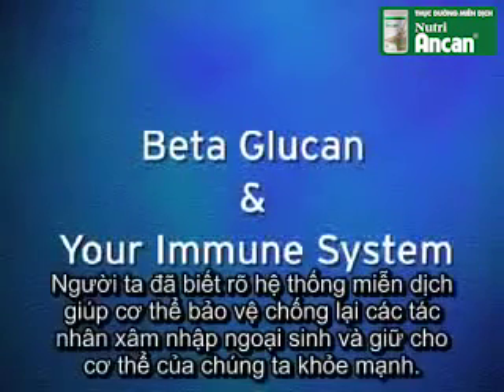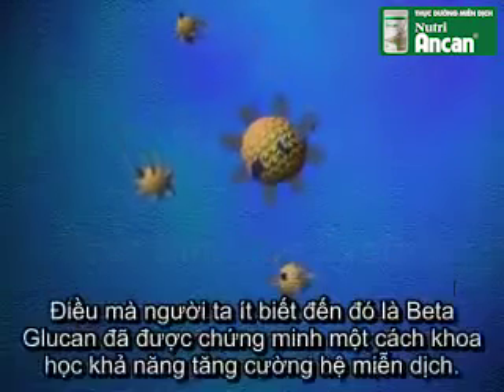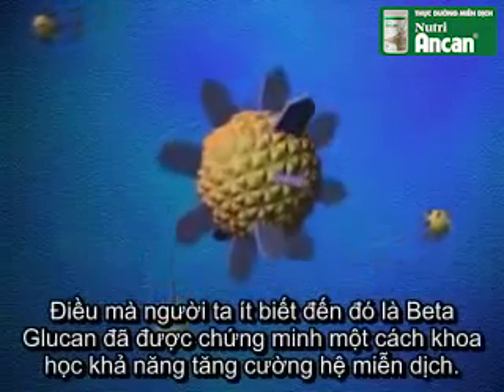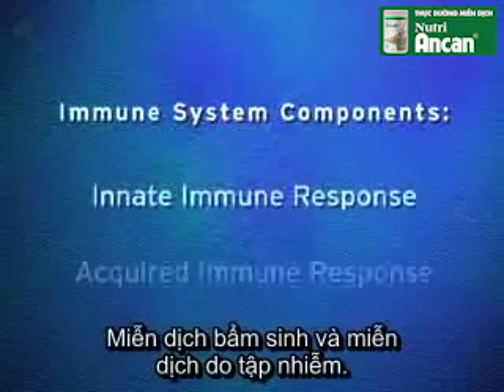It's well known that the immune system protects us from foreign invaders and helps keep us healthy. What is less known is that beta-glucan is scientifically proven to strengthen the immune system. The immune system has two components: the innate and the acquired.